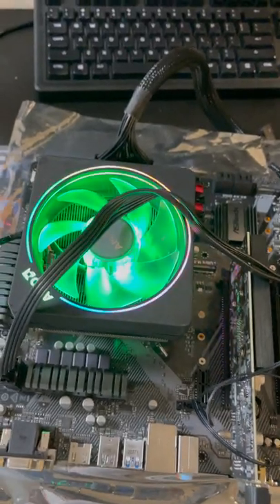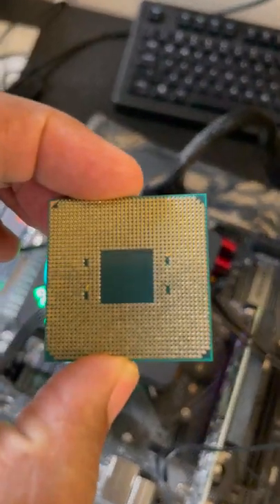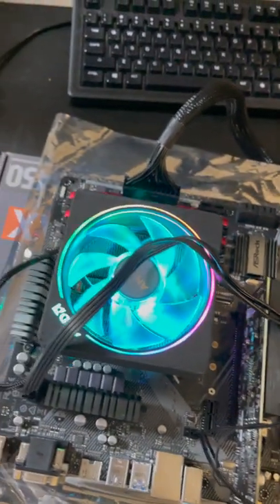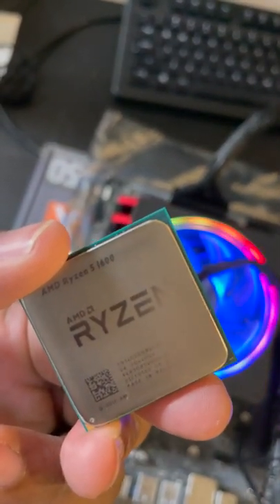We definitely know the culprit though — the CPU he has has bent pins. So we'll see if we can find another Ryzen 5 1600 and see if that one works.